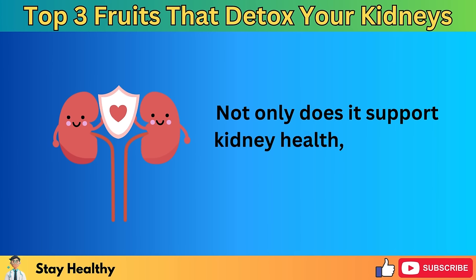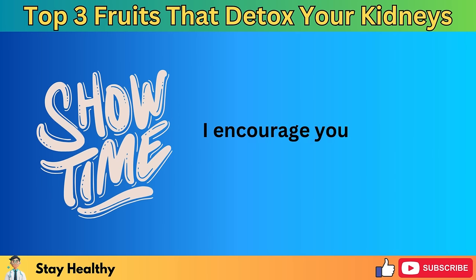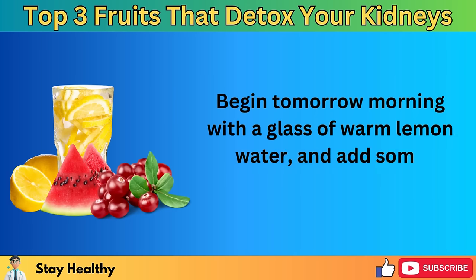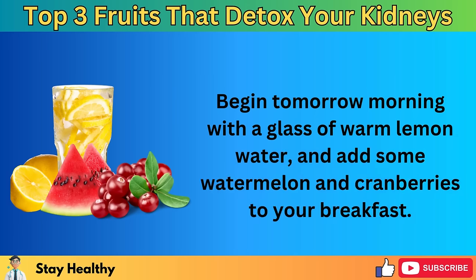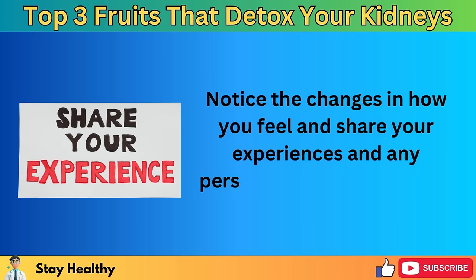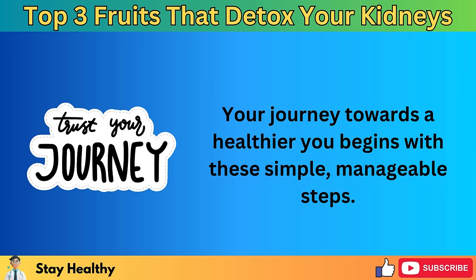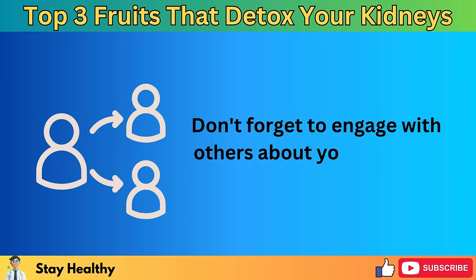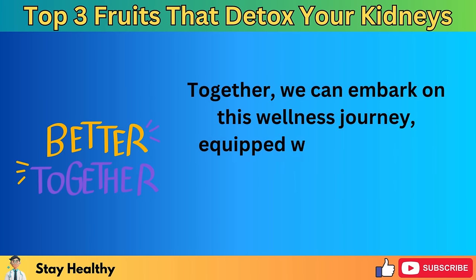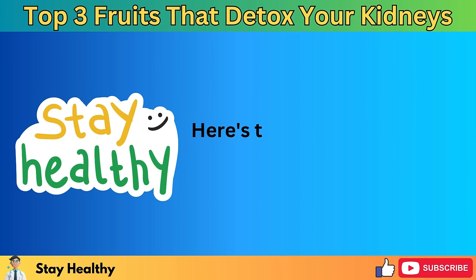Not only does this routine support kidney health, but it also contributes to overall vitality and well-being. I encourage you to take this information and act on it — begin tomorrow morning with a glass of warm lemon water and add some watermelon and cranberries to your breakfast. Notice the changes in how you feel and share your experiences and any personal insights you might have. Your journey towards a healthier you begins with these simple, manageable steps. Don't forget to engage with others about your journey, sharing insights and tips. Together, we can embark on this wellness journey, equipped with knowledge and practices that can make a significant impact on our lives. Here's to a healthier, more vibrant you.